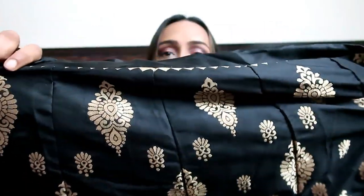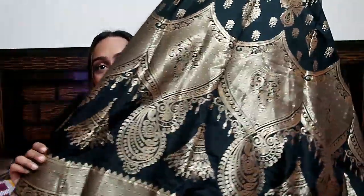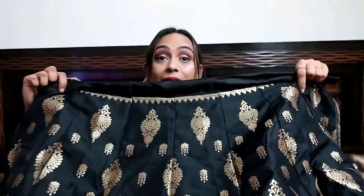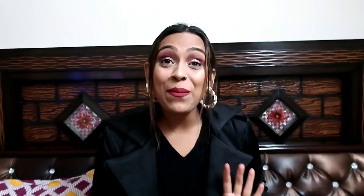Next I will show you another lehenga which comes in a lot of color options, but I have chosen black because I love black. This is a very beautiful jacquard lehenga. I will show you the front and the work so you get a better understanding. It has an inner lining and canken material — canken material is very hard and makes a great base. The border is also canken, and this is a semi-stitched piece. The blouse material is better than the dupatta.